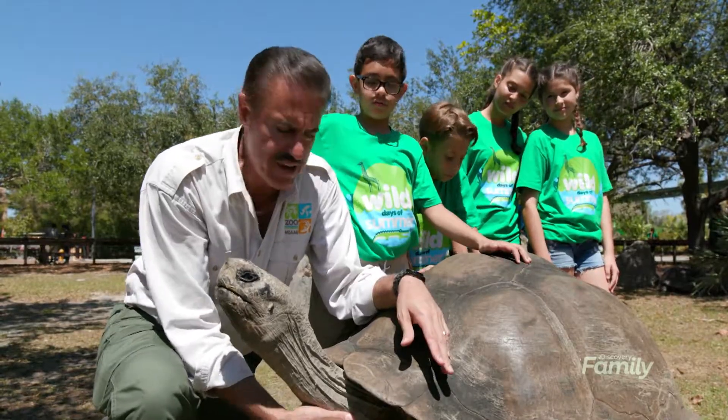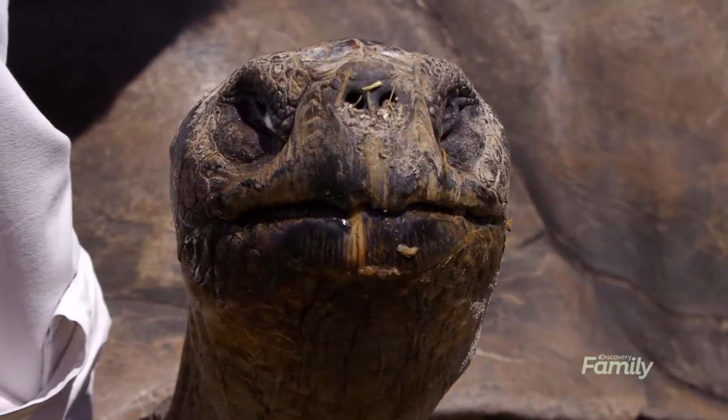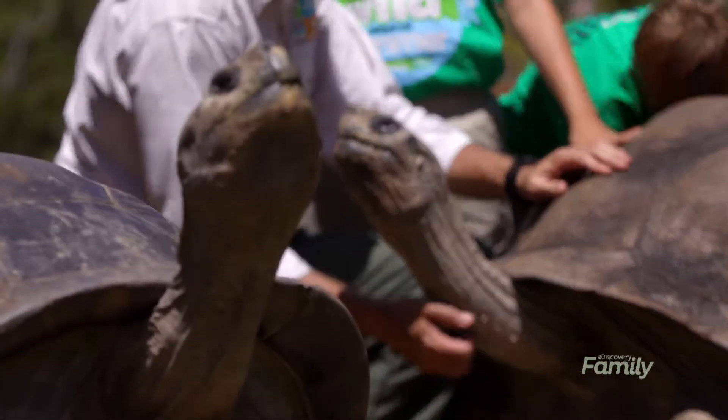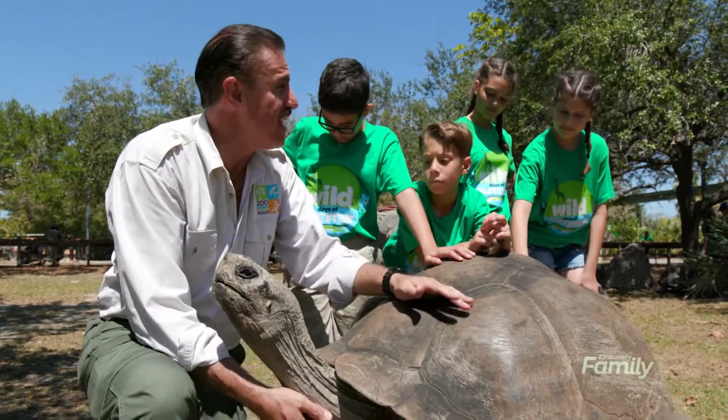Now they're coming back — they're protected on the Galapagos Islands, which are located about five, six hundred miles off the coast of Ecuador. The neat thing about these guys is that they're one of the longest living vertebrates — vertebrates meaning a backbone animal — in the world. They can live over 150 years.